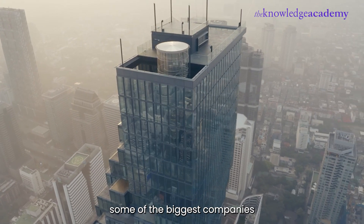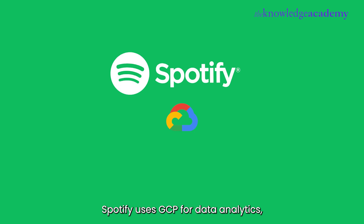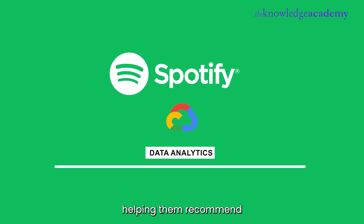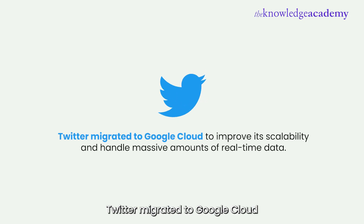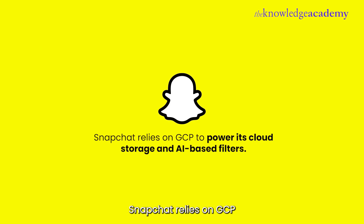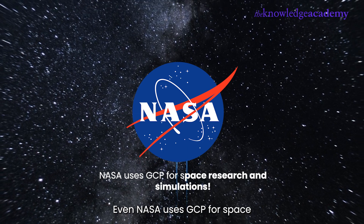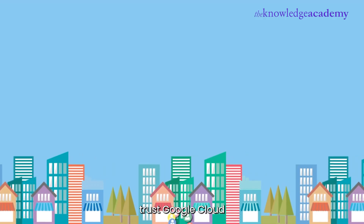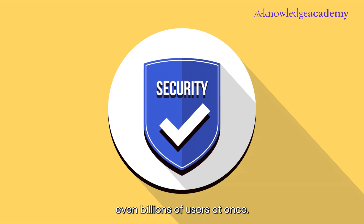GCP is trusted by some of the biggest companies in the world. Spotify uses GCP for data analytics, helping them recommend personalized playlists to millions of users. Twitter migrated to Google Cloud to improve its scalability and handle massive amounts of real-time data. Snapchat relies on GCP to power its cloud storage and AI-based filters. Even NASA uses GCP for space research and simulations. These companies trust Google Cloud because it provides the speed, scalability, and security they need to handle millions — even billions — of users at once.